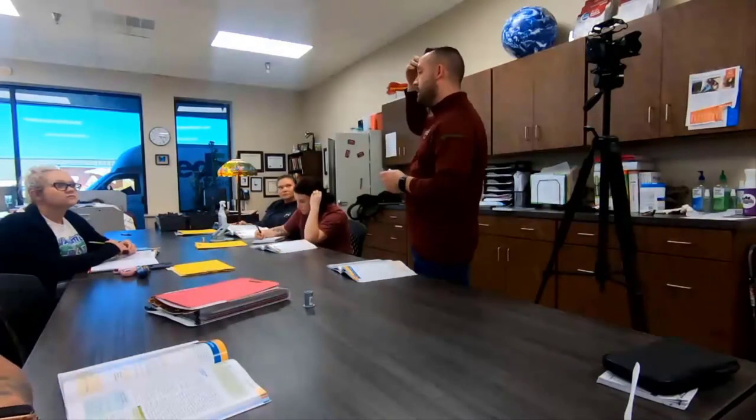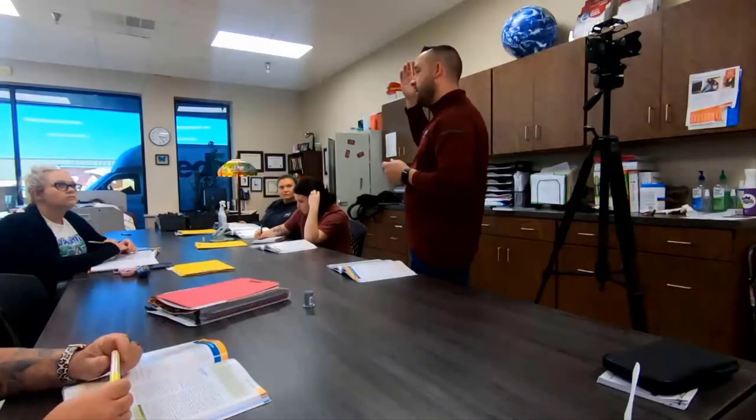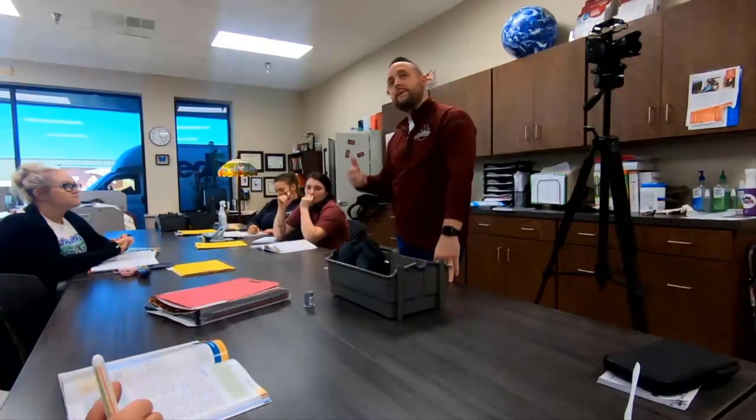Lobotomies are still performed today for things like seizure-causing brain regions — surgeons go in and cut that region out. 'Otomy' means to cut out, and 'lobe' refers to the lobe of your brain. So we've discussed a few reasons why capillary collection is good.